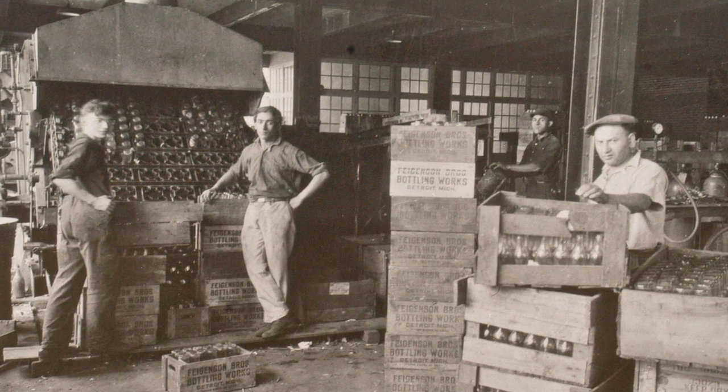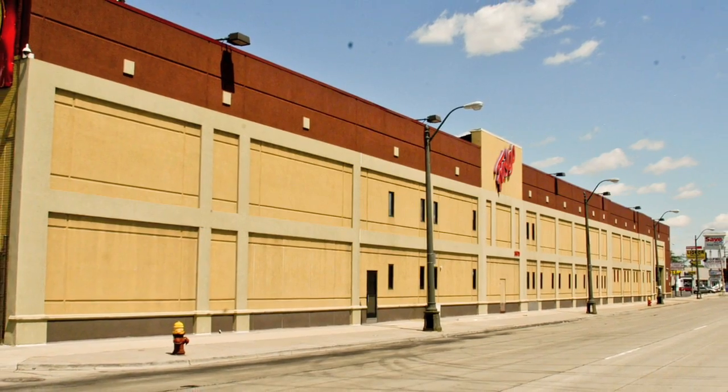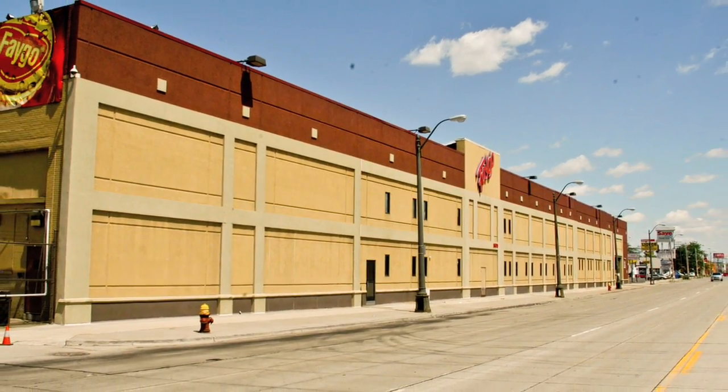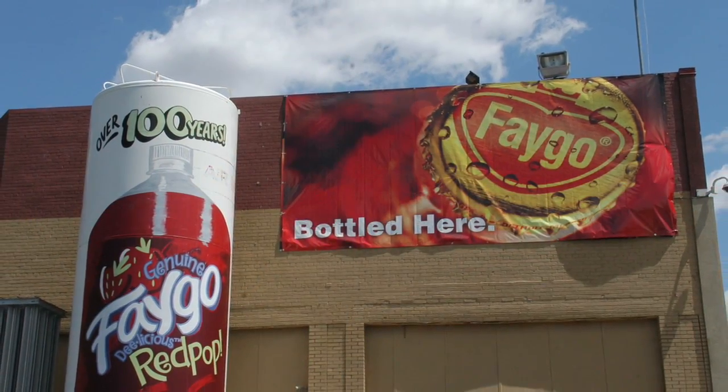Fagenson Brothers Bottling Works shortened their company name to Faygo. In 1935 they opened their new Gratiot Avenue headquarters. Today it's where Faygo makes over 60 different flavored soft drinks and sparkling waters.